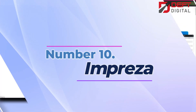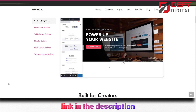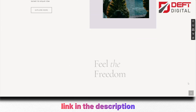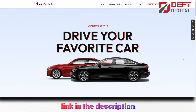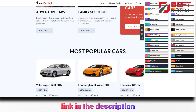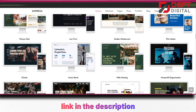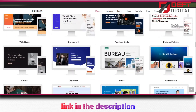Number 10: Impreza. This premium theme is perfect for creating stunning and high-quality websites and online stores that leave a lasting impression on your visitors. It comes with a powerful drag-and-drop builder that makes it easy to customize your site to your exact specifications, even if you have no coding experience. Impreza is known for its user-friendly interface, which allows you to create a beautiful and functional website in no time. It also comes with over 20 pre-built demo sites that you can import with just one click, making it easy to get started on your website design.